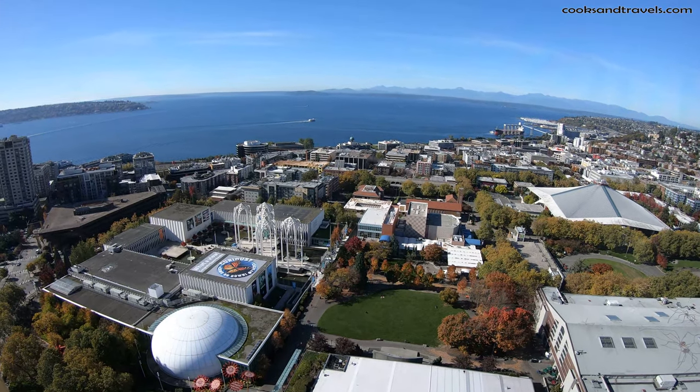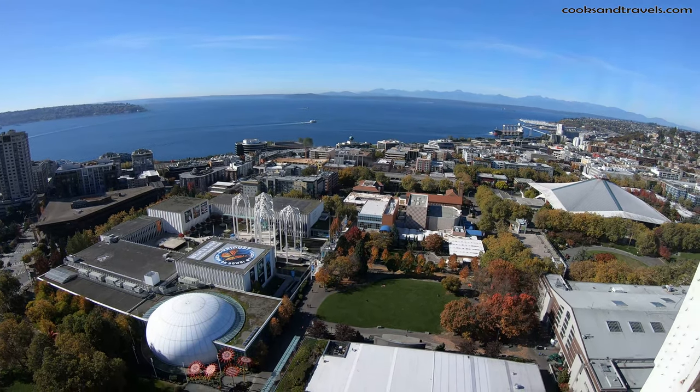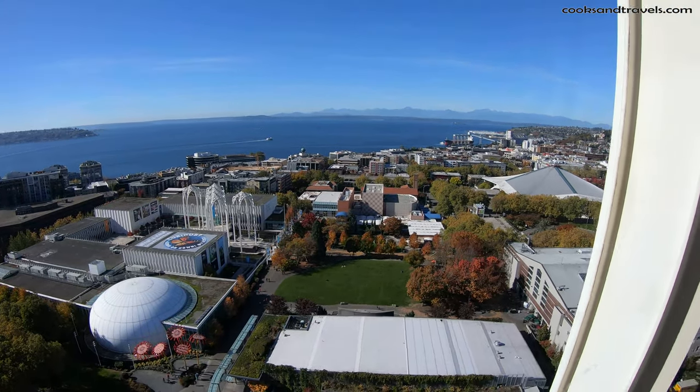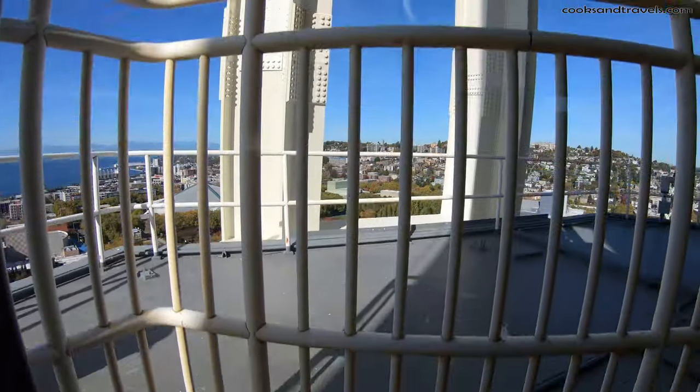It was just about 400 days. We actually did open in 1962, April 21st. The Pacific Science Center down here — we were all built for the World's Fair.